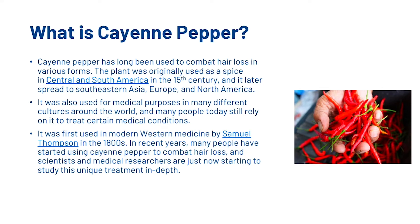First, what is cayenne pepper? Cayenne pepper has long been used to combat hair loss in various forms. The plant was originally used as a spice in Central and South America in the 15th century, and it later spread to South East Asia, Europe and North America. It was also used for medical purposes in many different cultures around the world, and many people today still rely on it to treat certain medical conditions. It was first used in modern western medicine by Samuel Thompson in the 1800s. In recent years, many people have started using cayenne pepper to combat hair loss, and scientists and medical researchers are just now starting to study this unique treatment in depth.